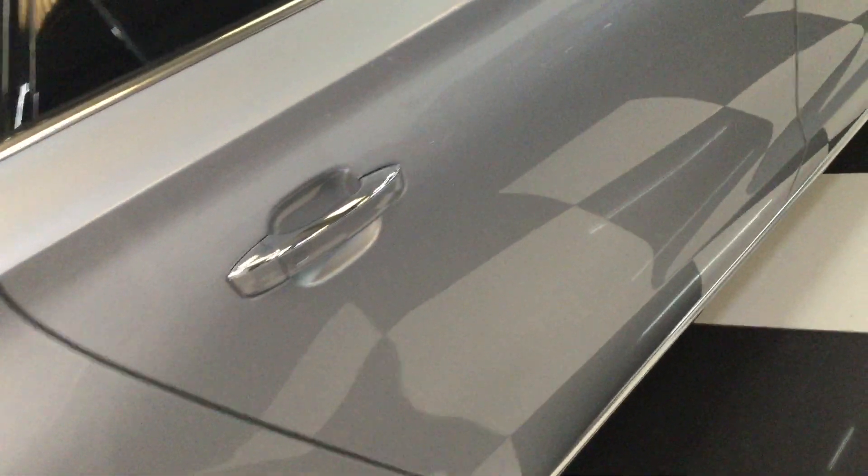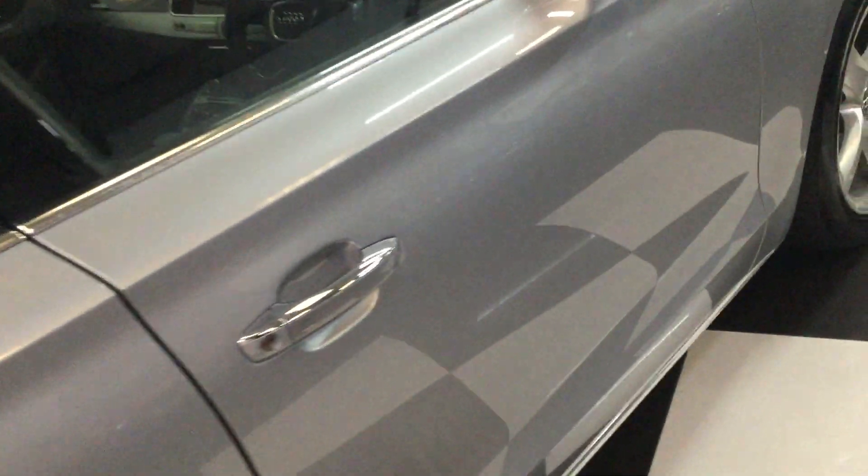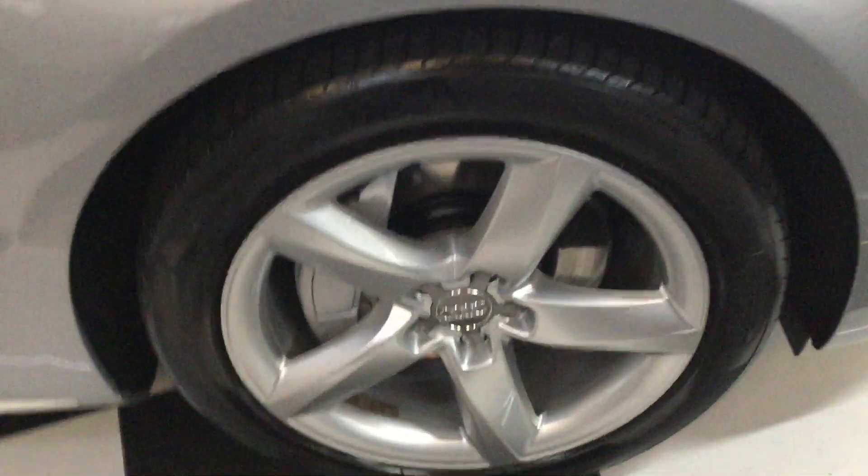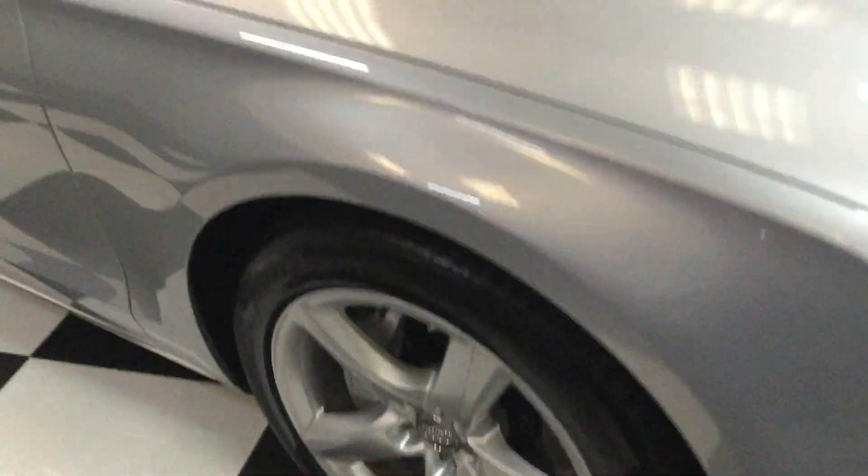I'm going to go down this side really slowly for you so you can see how nice it is — there are no body dings or scratches, it's been well looked after. On the front wheel I'll try and get the tyre tread in shot for you — there's four or five millimetres there in the middle of the tyre.